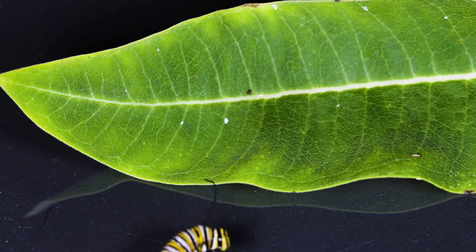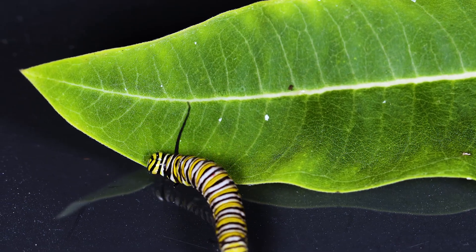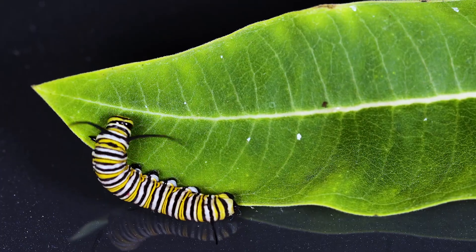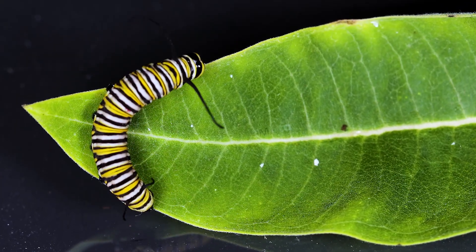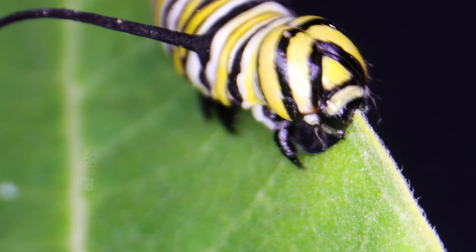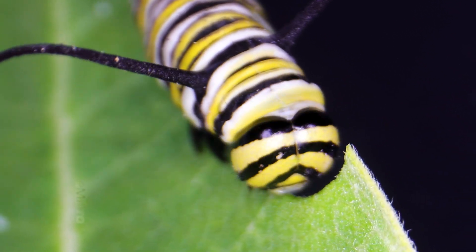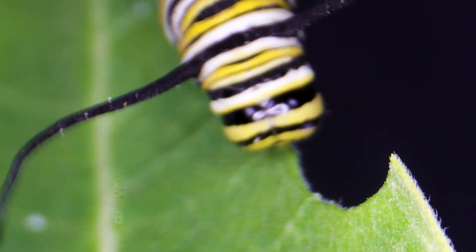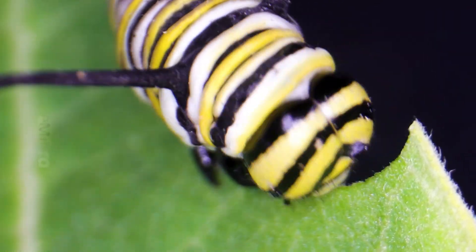And it must eat — relentlessly. In just two weeks, this tiny creature will swell to more than 2,000 times its original size, a feat of growth powered by an endless appetite. When they eat, they really eat.